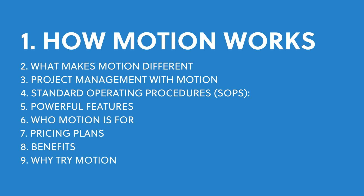How does Motion work? Motion is an all-in-one productivity tool that combines a daily planner, task manager, project manager, and meeting scheduler. What makes it stand out is its use of artificial intelligence. Motion doesn't just help you organize your work — it actively works with you to create the best schedule for your tasks and projects.